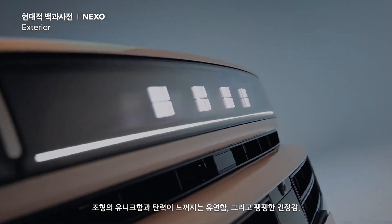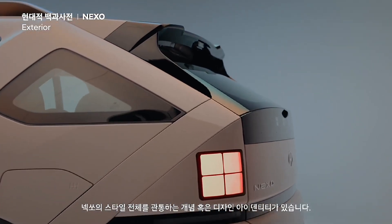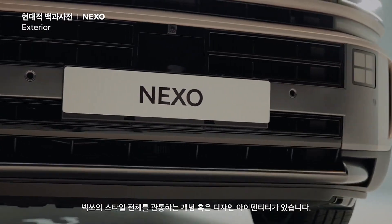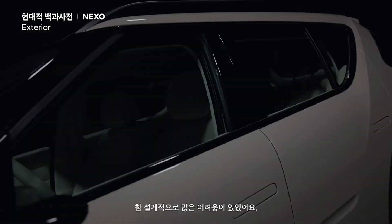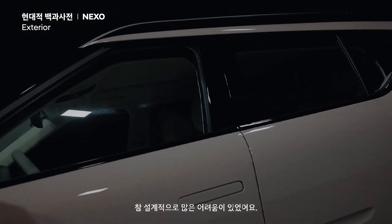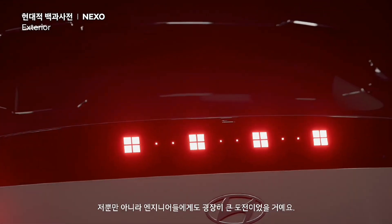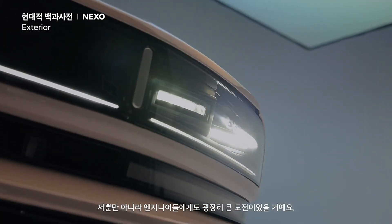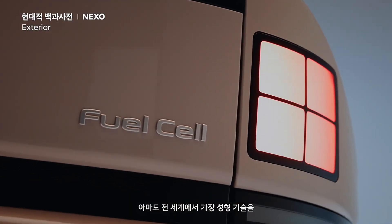There is a unique form, a sense of flexible elasticity, and a palpable tension — a design identity that runs through the entire style of the Nexo. That is the art of steel. There were actually a lot of engineering challenges, because the volumes we wanted to express in this car and the sections we aimed to realize were not only a huge challenge for the designers, but also for the engineers. I can confidently say that there is probably no other car in the world that has pushed forming technology to such a hardcore level.